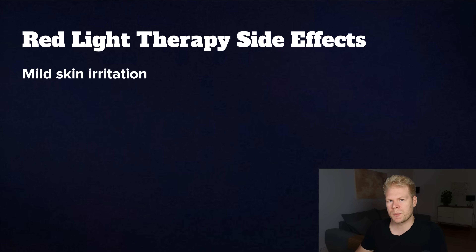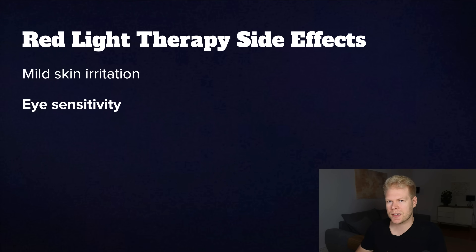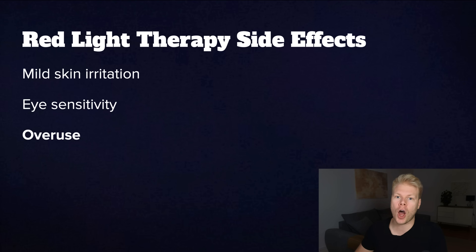Now let's talk about possible side effects. First is mild skin irritation — some people notice redness or tightness, and this usually happens from overdoing it. If it happens to you, reduce your session time or take a break for a few days. Next, eye sensitivity — I prefer to wear goggles, but it's up to you. Third is overuse: more is not always better. Too much red light can actually have the opposite effect, so stick to the recommended time and don't go crazy, especially in the beginning.